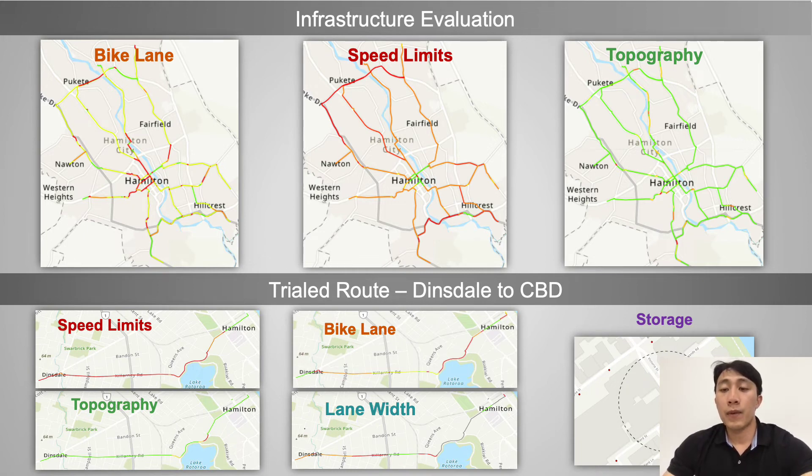For the trip-specific factors, this was trialled along a theoretical route from Dinsdale to Hamilton CBD, taking the persona of a 30-year-old male commuter. Analysis of the route showed a lack of separated cycle lanes in the CBD but showed sufficient storage.